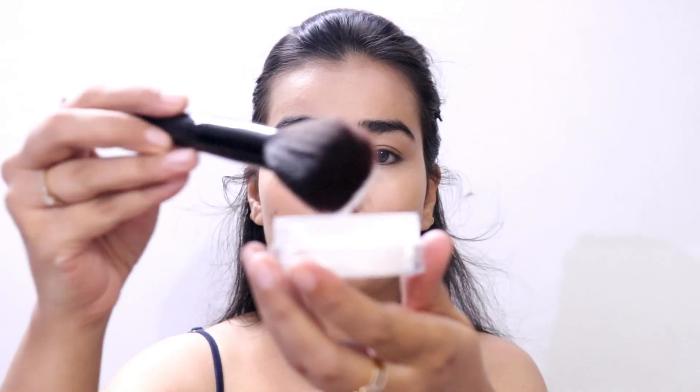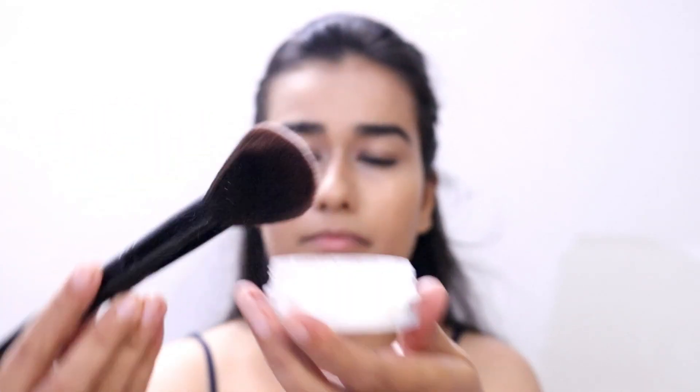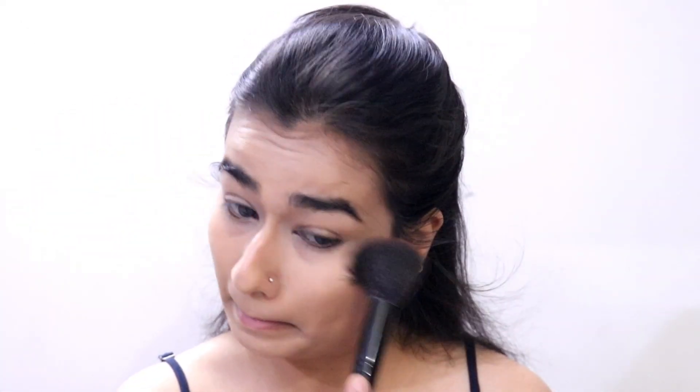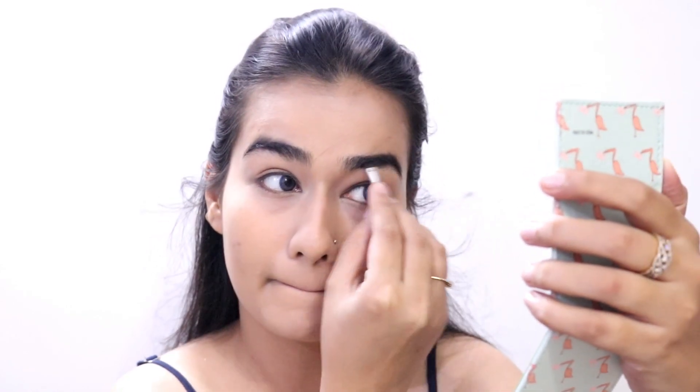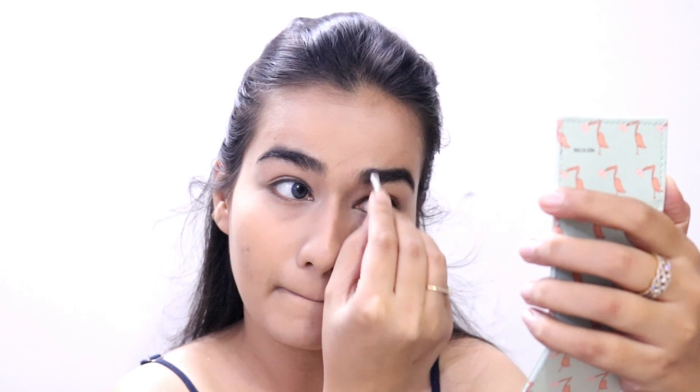Then I'm going to set my concealer and my face very lightly with this LA Girl translucent powder. I like this stuff — it's good, but I don't use it a lot, mostly during my videos only. Then I'm going to do my eyebrows with this Wet n Wild eyebrow kit. I love this thing — I'm definitely going to repurchase it once I run out. It's the best eyebrow product I've ever used.